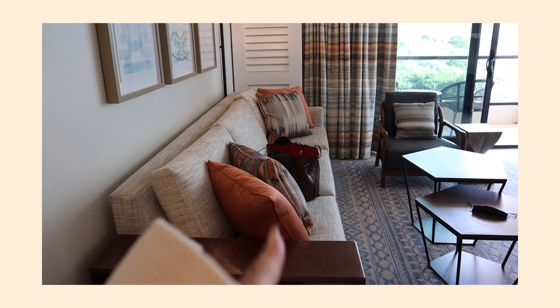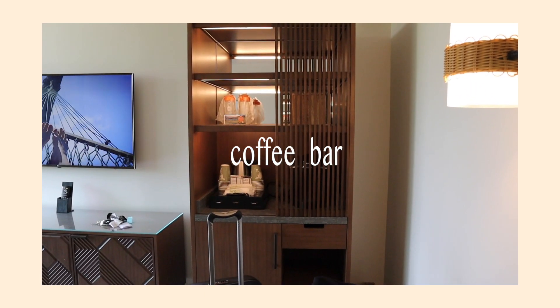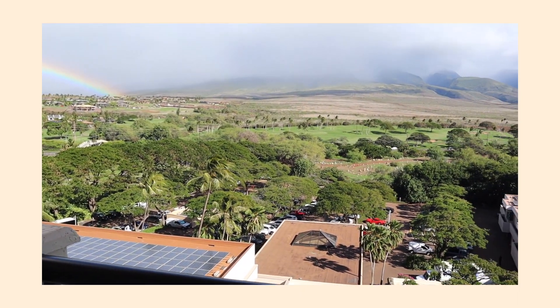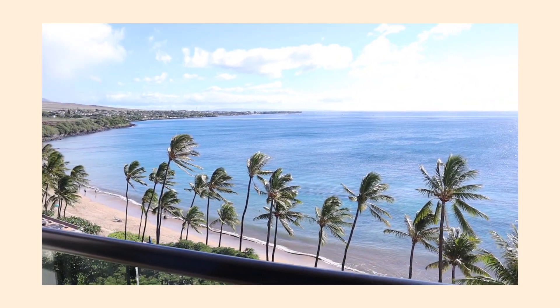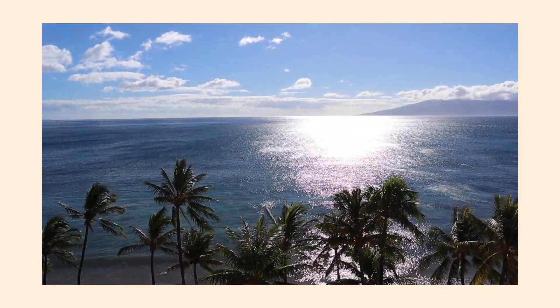It was a pretty decent-sized corner room with a living area that had a sofa with a pull-out couch, a round table with chairs, a little coffee bar, a fridge, and two TVs — one in the living space and one in the bedroom. There are two balconies: one off the living room with chairs and a table overlooking mostly mountains and roads with a partial ocean view, and one off the master bedroom with a more private view.